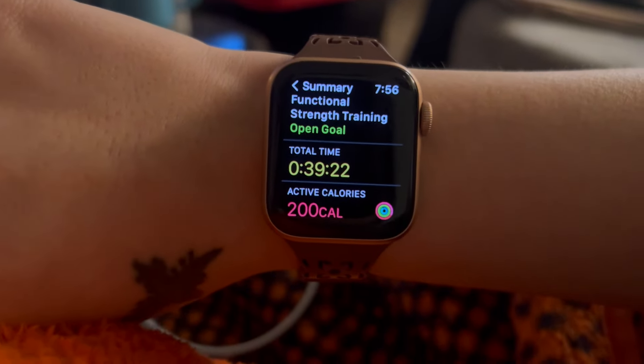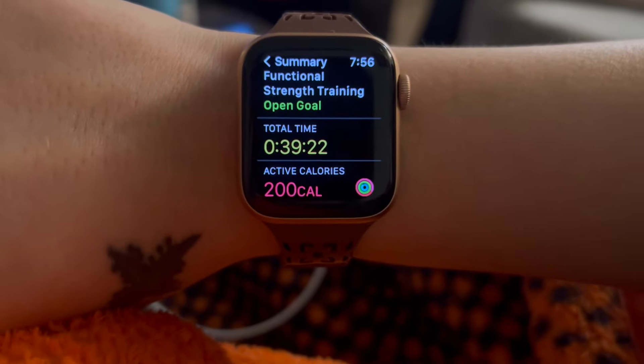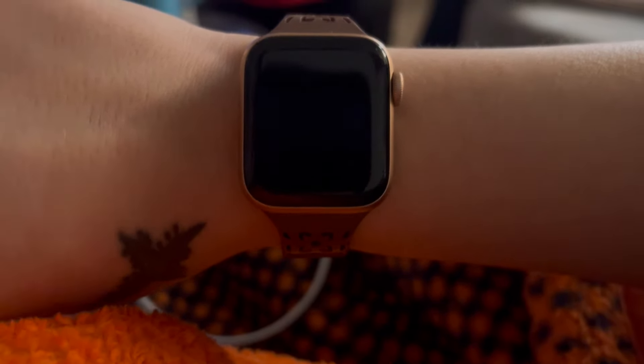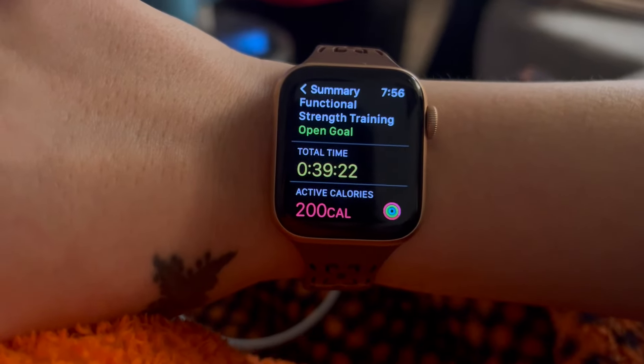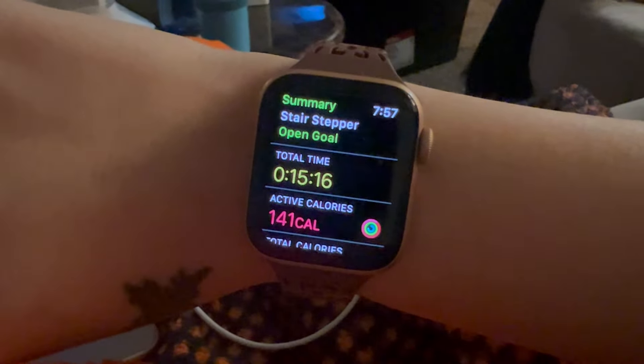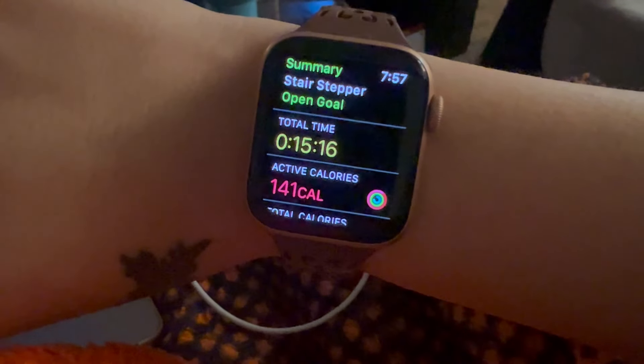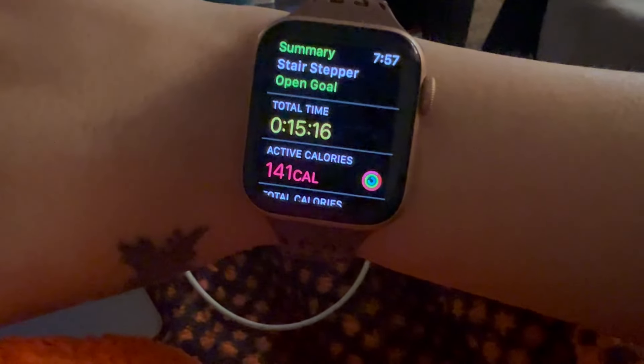I never told you guys what I did for workouts today — today was legs. I did functional strength training for 39 minutes and burned 200 active calories, a really good workout. Then I did the StairMaster for 15 minutes and burned 141 active calories. That is a mad finisher after legs — it was rough.